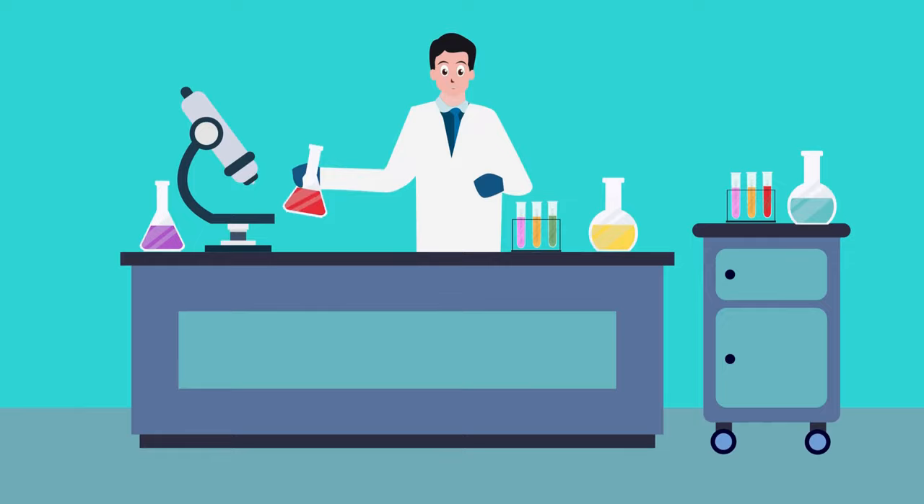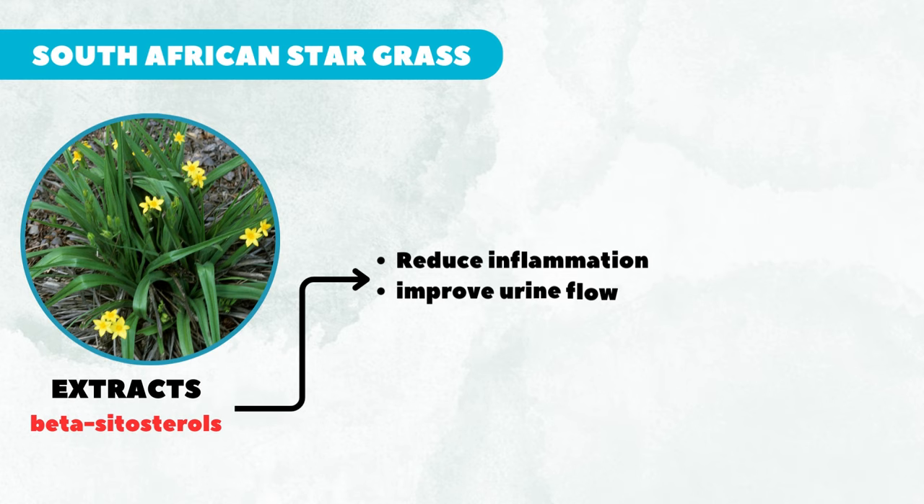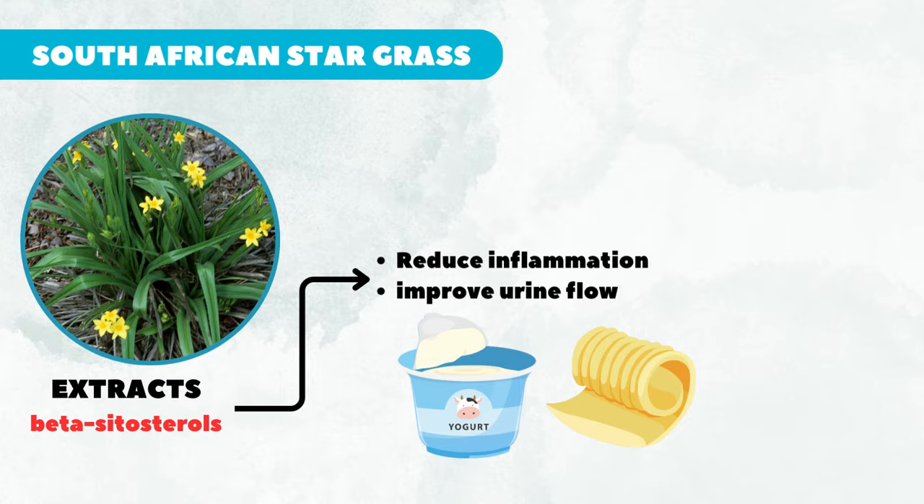South African stargrass can be a great alternative for treating BPH. Extracts of South African stargrass are used for medical purposes because they contain beta-sitosterols. Plant sterols like these are thought to reduce inflammation and improve urine flow in men with enlarged prostate. You can also find beta-sitosterol in some yogurts and margarines. There is some evidence to suggest that beta-sitosterol may actually be effective in treating urinary symptoms related to enlarged prostate.